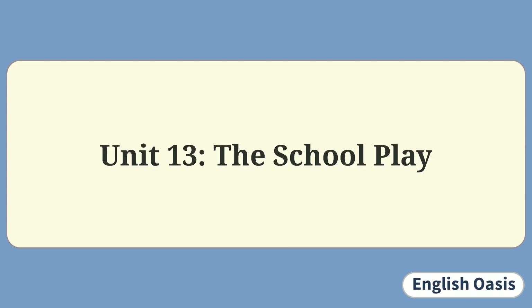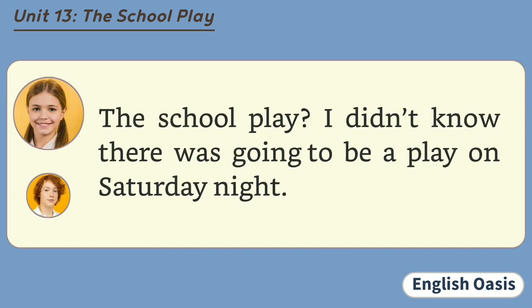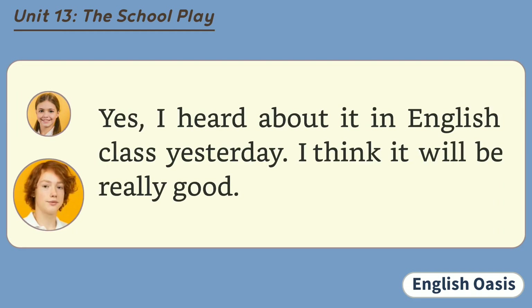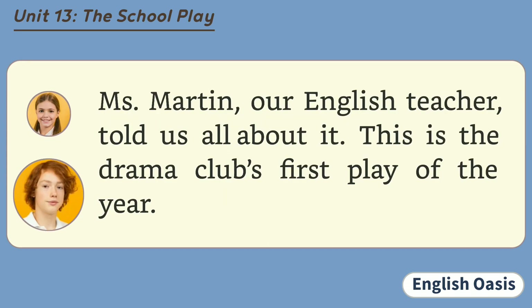Unit 13: The School Play. Are you going to the school play on Saturday night? The school play? I didn't know there was going to be a play on Saturday night. Yes, I heard about it in English class yesterday. I think it will be really good. Who told you about it? Ms. Martin, our English teacher, told us all about it.